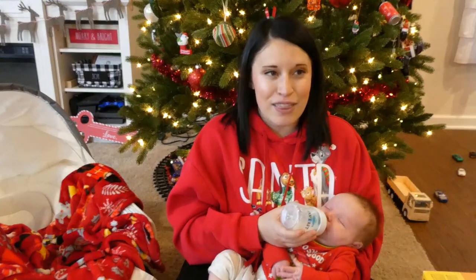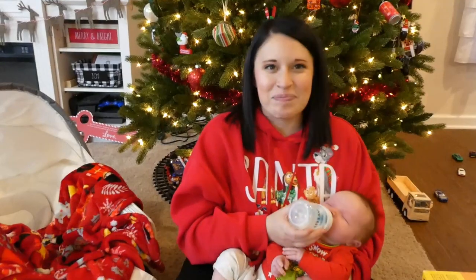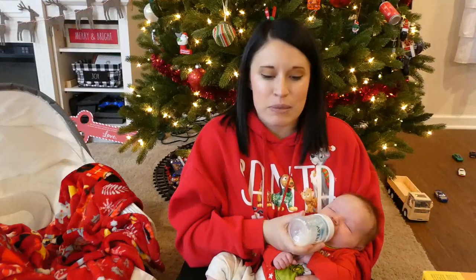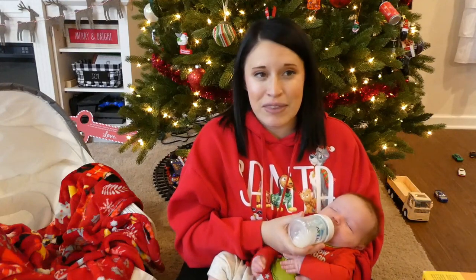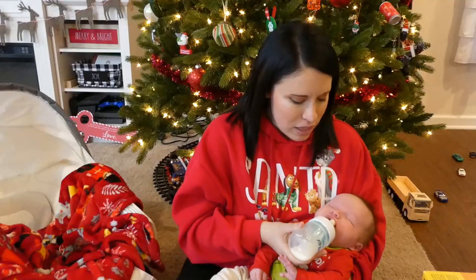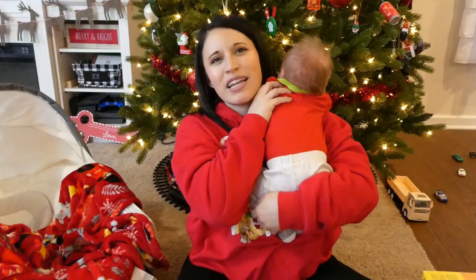We are so excited to give it to him. We're going to put it together, bring it into the house, wrap it, and put it in front of the tree — that's going to be his big giant present. It's going to be the present of the century because we don't plan on buying anything like that, of that price and that size, for a really long time. It was a big ticket item and we had two kids to buy for this year, but obviously we didn't get Mace a whole lot since he's not really going to know what's going on.